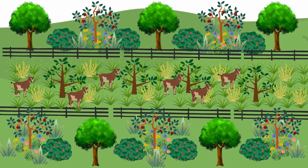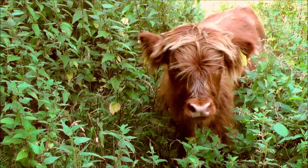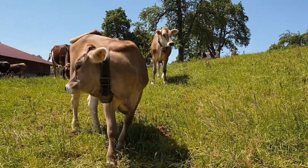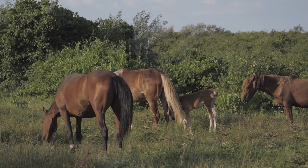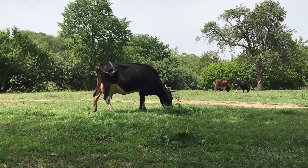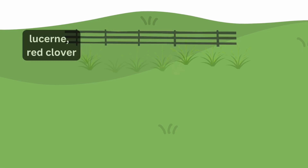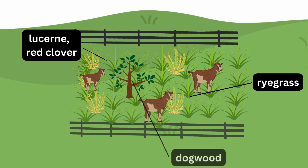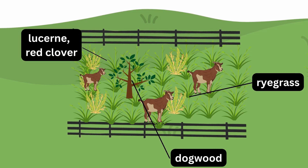In between rows of fruit trees, we have a silvopasture. Silvopasture is a land management system that combines trees, livestock, and forage crops to create a sustainable and productive ecosystem. In a silvopasture system, trees are intentionally planted or retained to provide shade, shelter, and food for livestock, while also contributing to soil health and ecological diversity. The forage crops in a silvopasture system are typically a mix of grasses, legumes, and other plants that are well suited to the local climate and soil conditions. These crops provide food for the livestock while also improving soil fertility and preventing erosion.